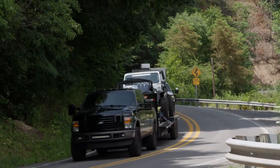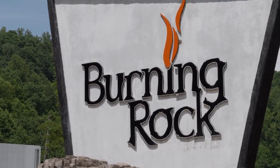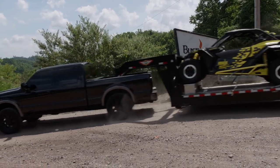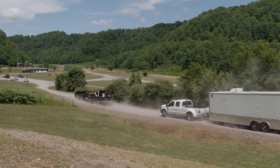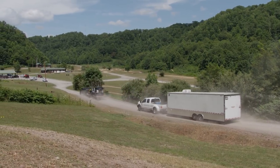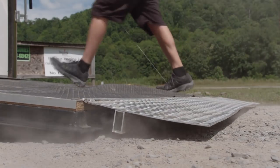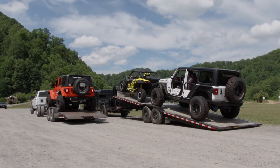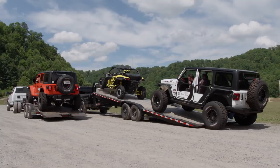We have arrived, along with our fellow off-roaders, at our first stop: Burning Rock Off-Road Park near Sofia, West Virginia. We're hauling the XOR JL and one of the two ATVs we borrowed from Adrenaline Cycle in London, Kentucky. Inside the enclosed trailer is the General Tire Tacoma built by XOR. We've got some serious rigs here and we will show you each of them later in the show.